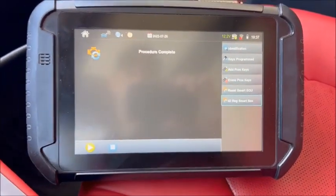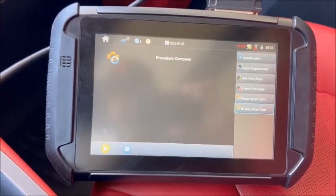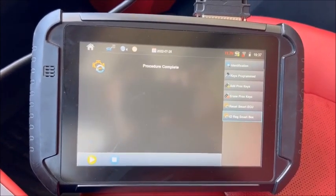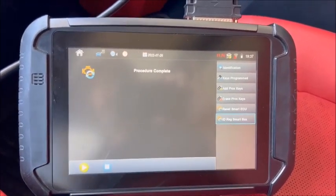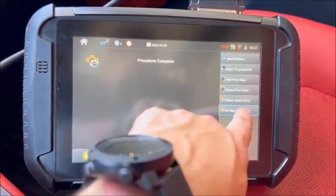I just got done adding a spare prox to this 2021 Toyota Camry. When I got done, keyless entry wouldn't work — you had to put the prox to the start button, then it started working prox. But lock, unlock, trunk — none of that would work. It's very simple to fix.